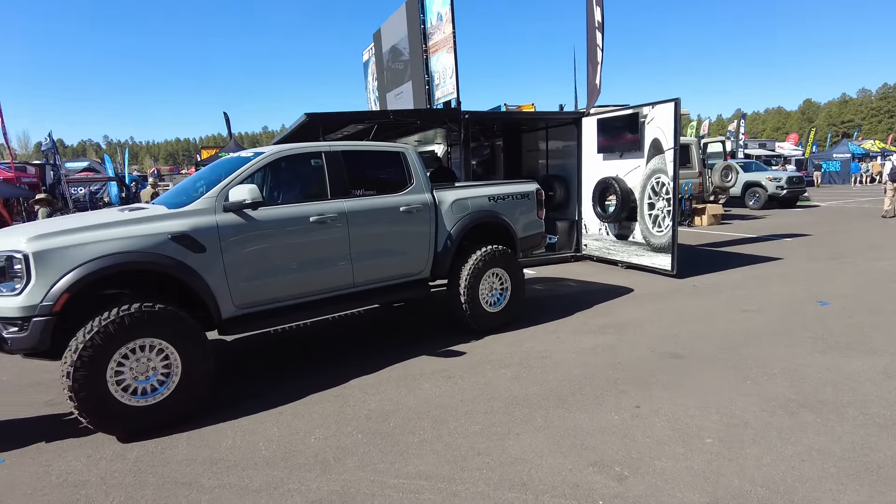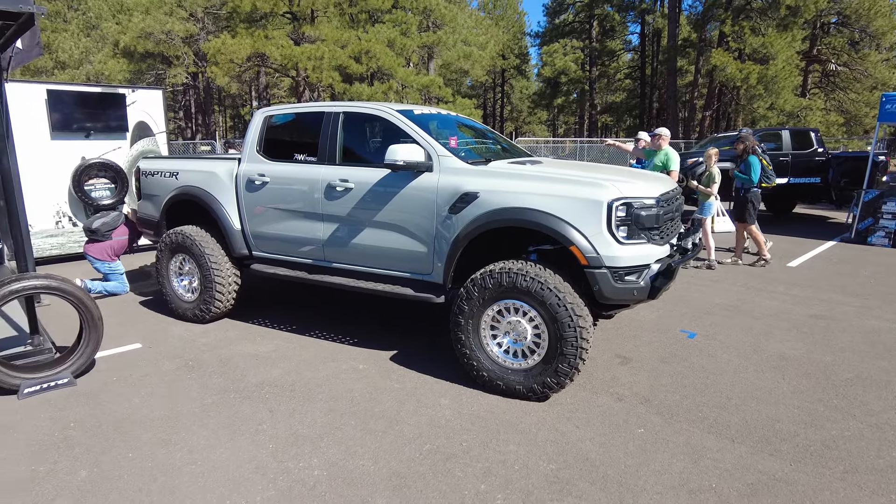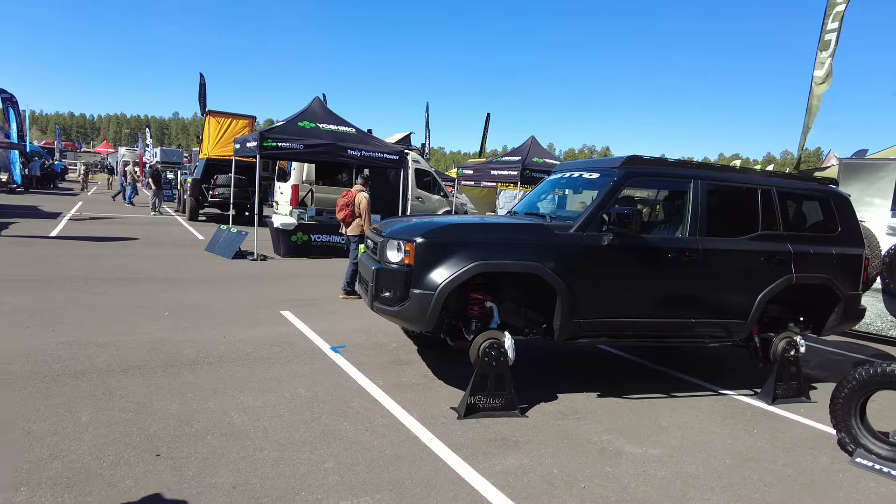Starting right out with this sweet Ranger Raptor that was on portals. Pretty nice truck — not many of those out yet.